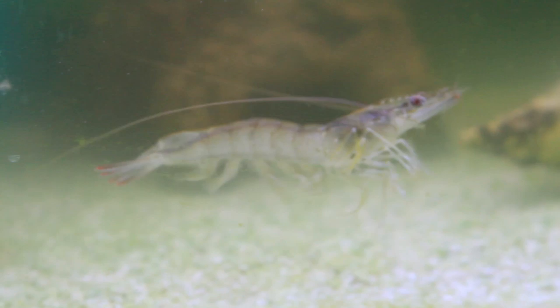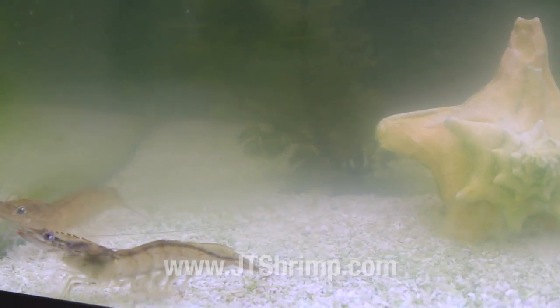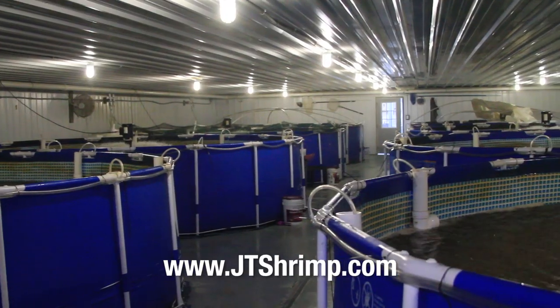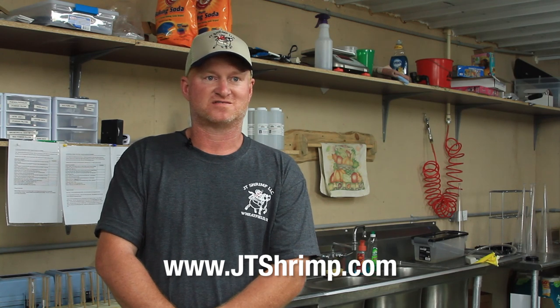Where else can you find saltwater shrimp in the middle of a cornfield? It's pretty unique — nobody really believes that we have saltwater shrimp in the middle of a cornfield in Indiana. When we're up and running and all our water is established, we should have 7,000 shrimp per pool. So at full capacity we'll have 63,000 shrimp here. That's a lot of shrimp.